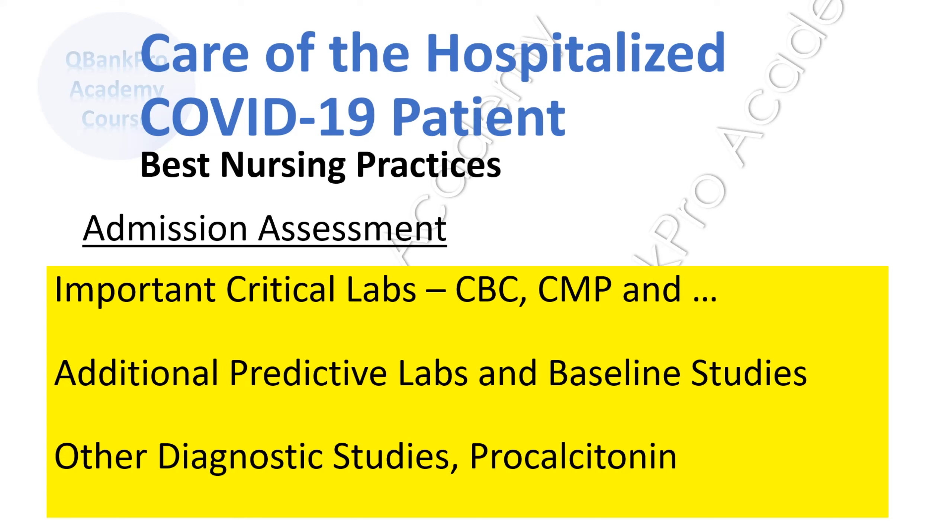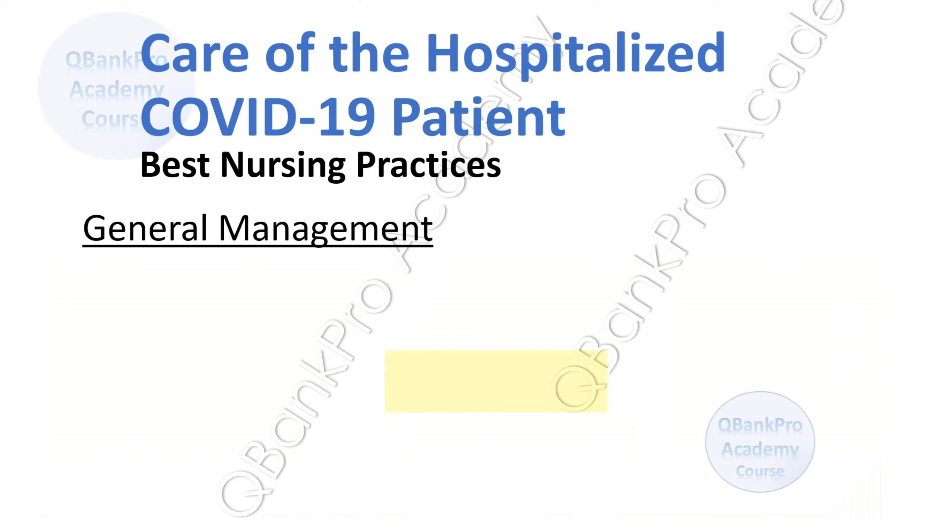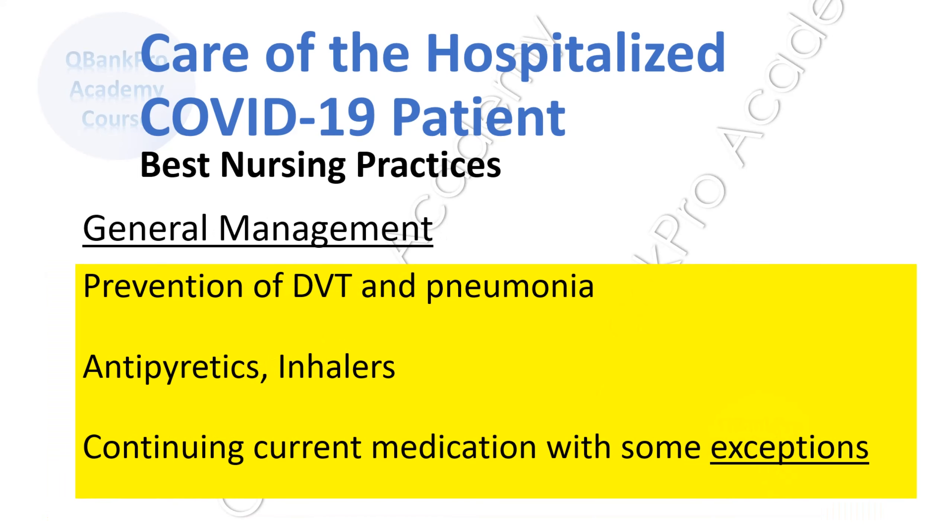Other studies that may be considered include a CT scan of the chest and an echocardiogram. Procalcitonin may be drawn to assess for secondary bacterial infection. General management includes the prevention of DVT or blood clots, as well as the prevention of bacterial pneumonia in patients at risk. Empiric treatment for community-acquired pneumonia is reasonable and may be indicated in some patients. Antipyretics will be provided for fever, as well as inhalers — metered-dose inhalers are preferred rather than nebulized medications to prevent the spread of aerosolized COVID virus.